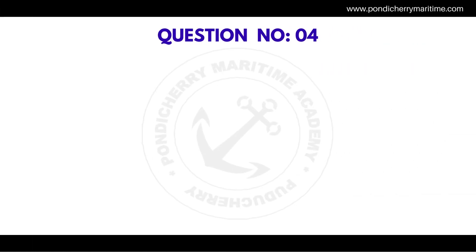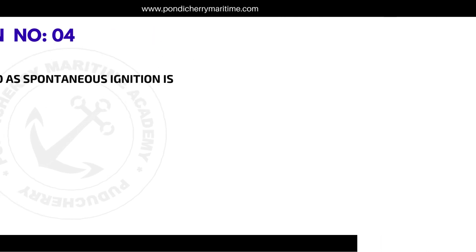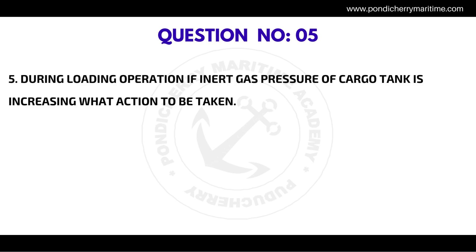Question number four: Cotton is considered as dangerous cargo as spontaneous ignition is possible — the correct answer is true. Question number five: During loading operation, if the inert gas pressure of the cargo tank is increasing, what action is to be taken?